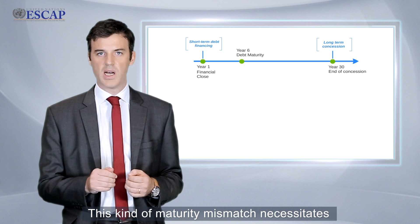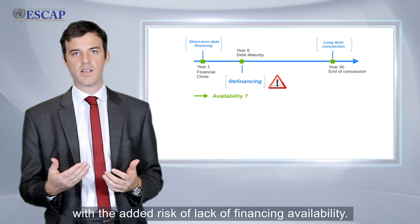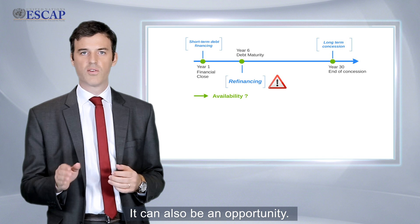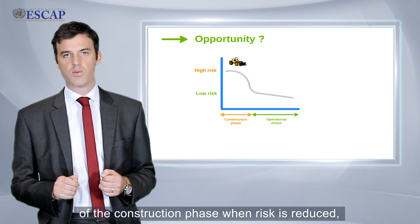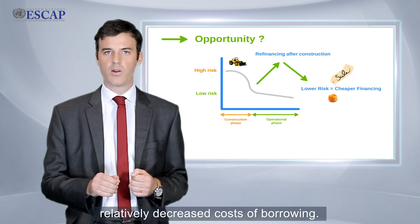This kind of maturity mismatch necessitates that a project be refinanced, with the added risk of lack of financing availability. Refinancing is not only a risk — it can also be an opportunity. Refinancing usually takes place after the conclusion of the construction phase, when risk is reduced, thereby creating an opportunity to obtain a relatively decreased cost of borrowing.